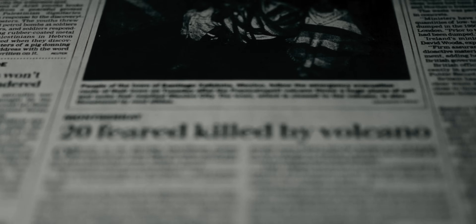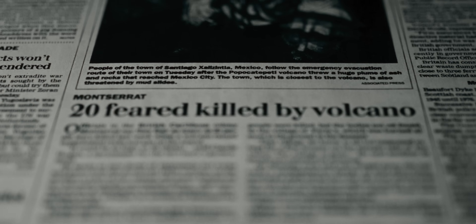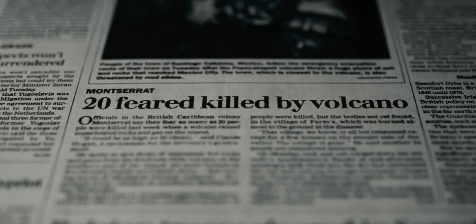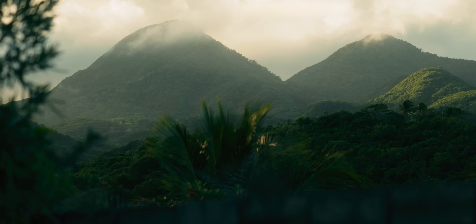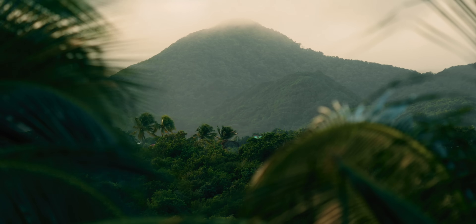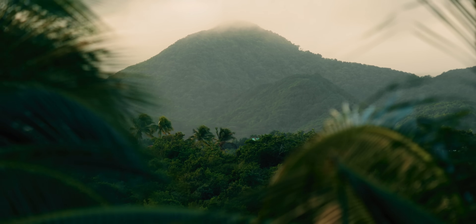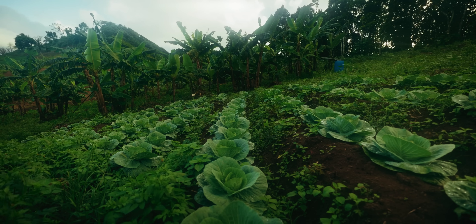On June 25th, 1997, a pyroclastic flow buried a section of the main road, destroyed nine villages, and killed 22 people — farmers working on the volcano's lower slopes. Ninety were rescued, many badly burned, and the airport was closed down. Survivors described heat like an oven, the air on fire, total blackness like the end of the world, and of course, the silence.